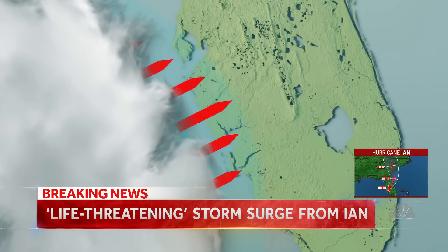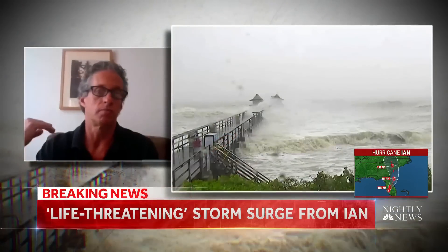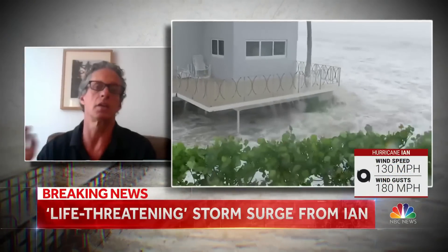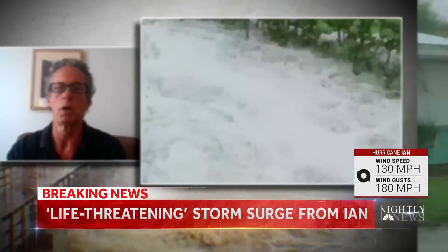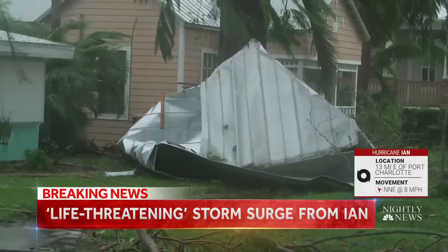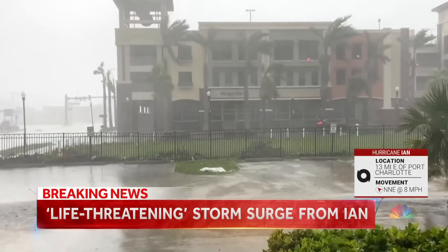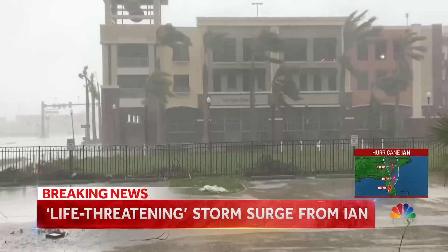Rushing water destroys almost everything in its path. If you think about a wall of water 10 feet high being pushed by 155-mile-an-hour winds, that's like repeated impacts by a large vehicle — say, an SUV hitting a structure every five seconds. The backside of the hurricane is now slamming into Punta Gorda. The damage and risk of storm surge? Immense. Kerry Sanders, NBC News, Punta Gorda.